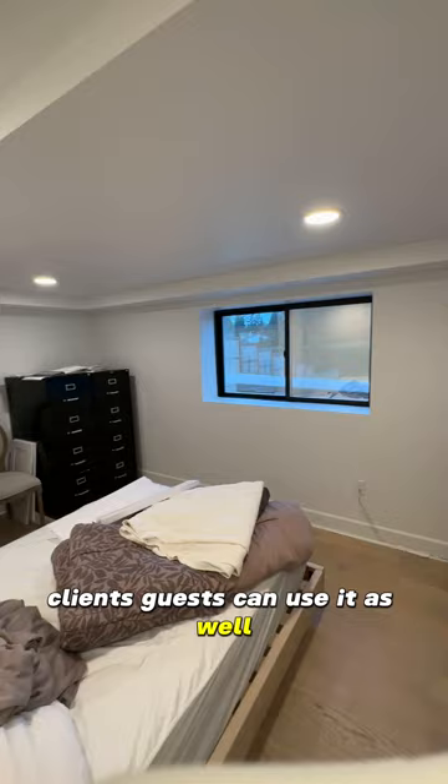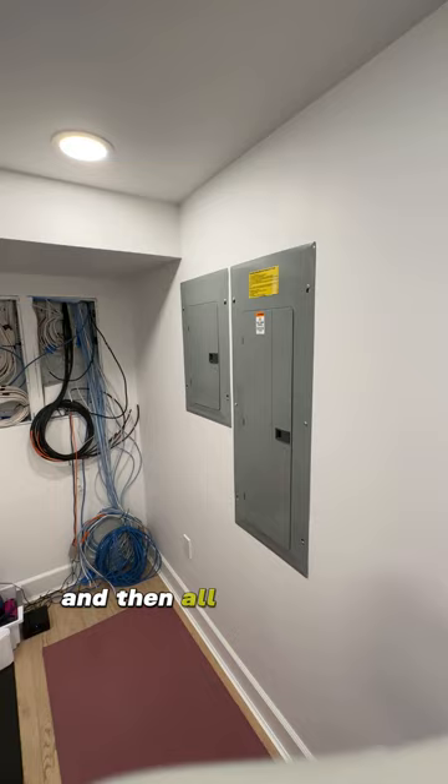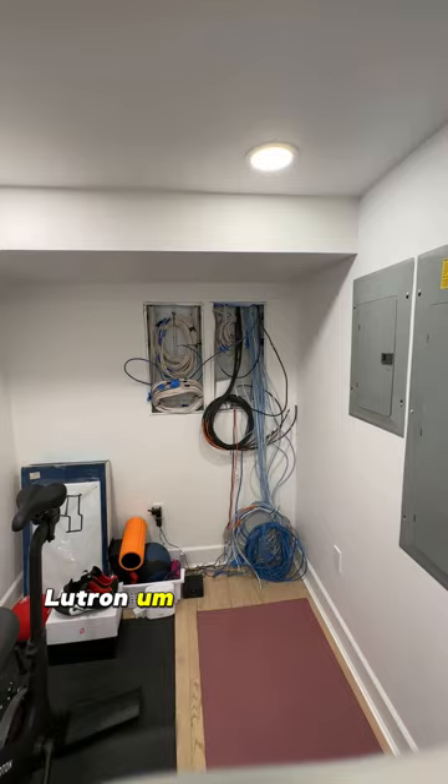Then we have the technical room — please don't mind the wires. It's my wife's Peloton workout room, and then all the security wires, Cat 6, cameras, Lutron, everything down through here.